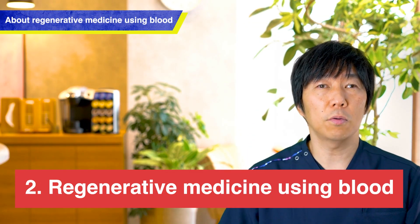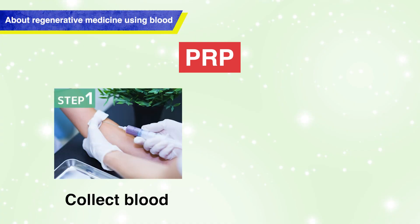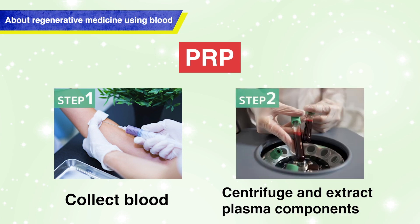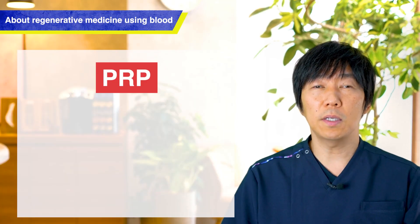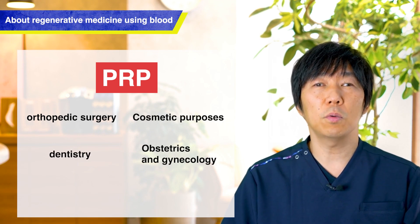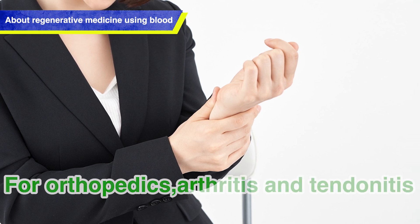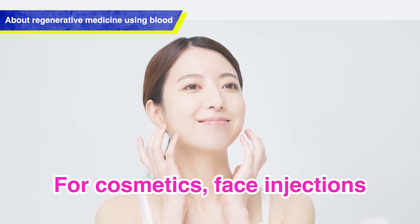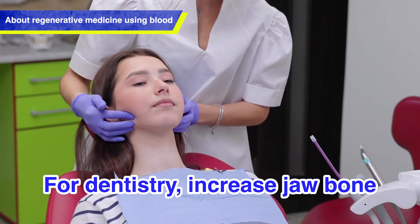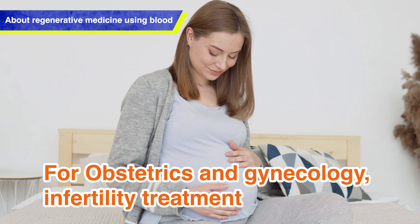The second type of regenerative medicine uses blood. This is called PRP, platelet-rich plasma. Blood is drawn with a syringe and processed with a centrifuge to produce a concentrated collection of components found in blood, such as platelets and growth factors. This PRP is used in orthopedics, beauty, dentistry, and OB-GYN — mainly in orthopedics for joints and tendonitis, in beauty by injecting it into the face, in dentistry to increase the jawbone for implants, and in obstetrics and gynecology for treating infertility.